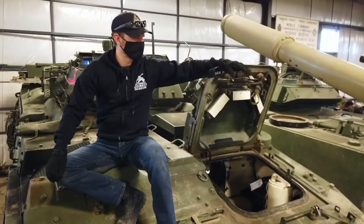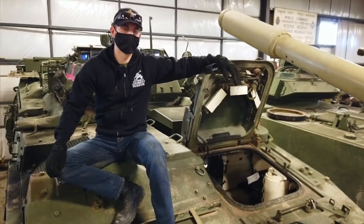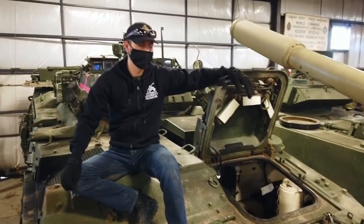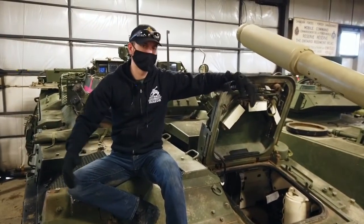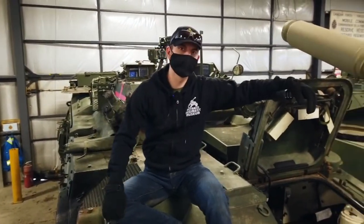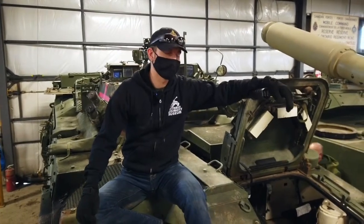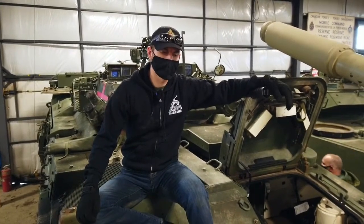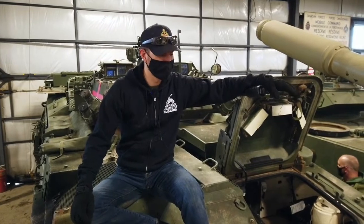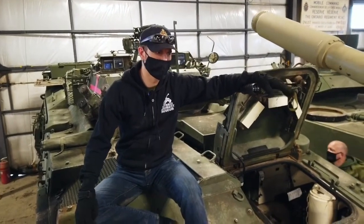Welcome back everyone. We just did a very successful minor road test with the LAV. In combination with that, we also tested out the turret system. We had another volunteer, Nick King, working on the turret and it runs flawless. Some minor issues that we're going to have to look at — very minor in nature — maybe some lubrication, some new oils here and there.